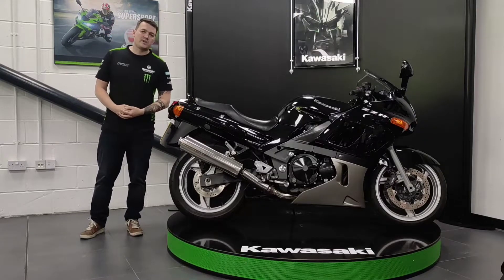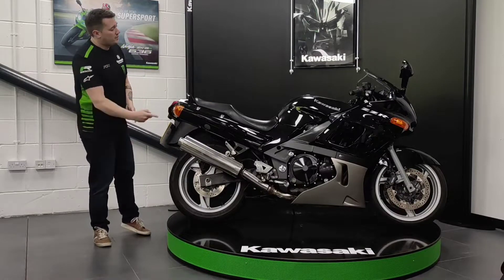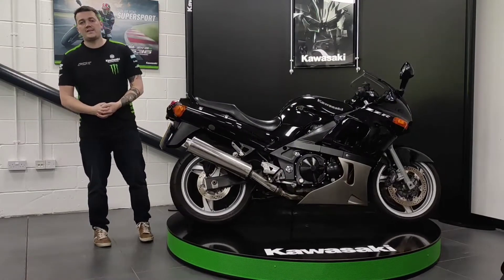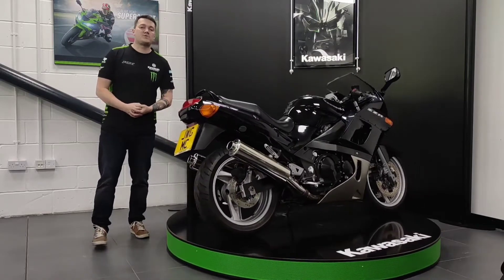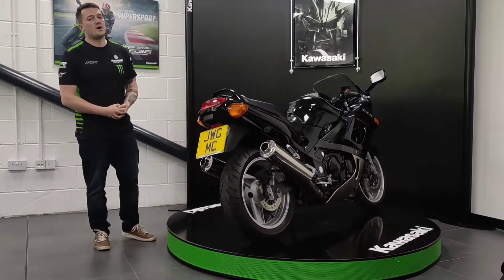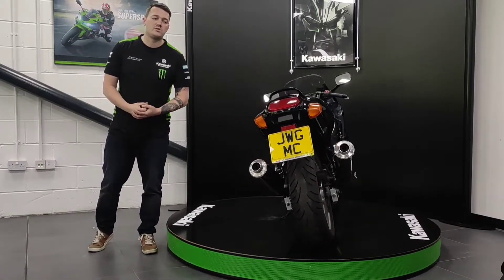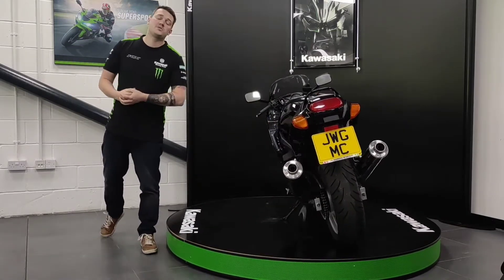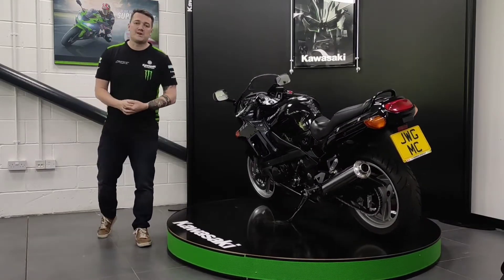Hello internet and welcome to another quality used bike here at John W Greenbridge Motorcycles. Today we have a 2006 Kawasaki ZZR 600 with 11,529 miles on the clock. This is a locally registered bike coming with a good service record and as you can see is in absolutely fantastic condition and is in standard trim which has not been messed around with at all.